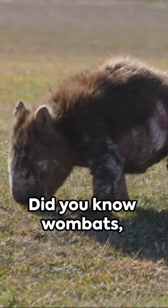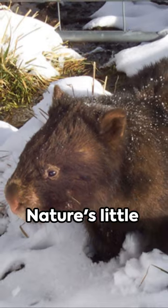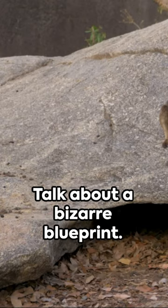Cue the curiosity. Did you know wombats, those cute Aussie furballs, poop cubes? That's right, cubes. Nature's little architects, they use these unique blocks to mark territory and navigate. Talk about a bizarre blueprint.